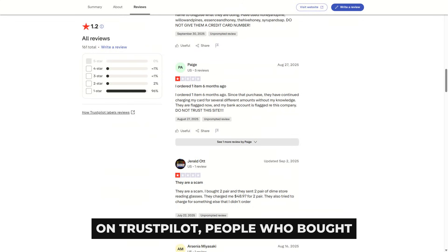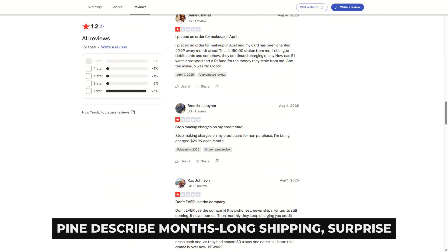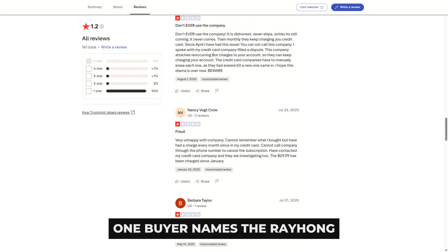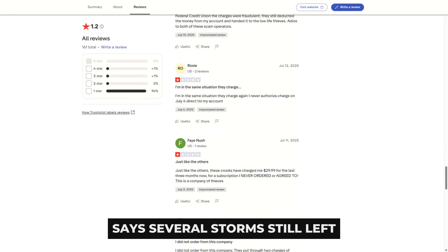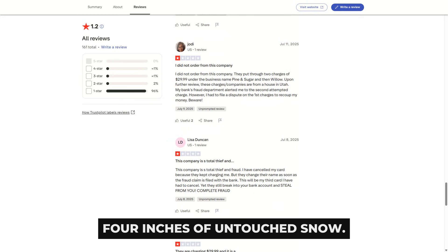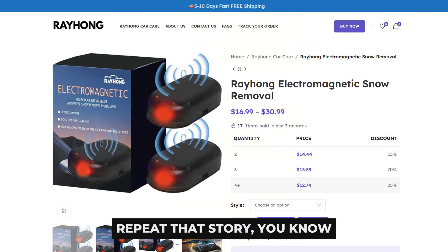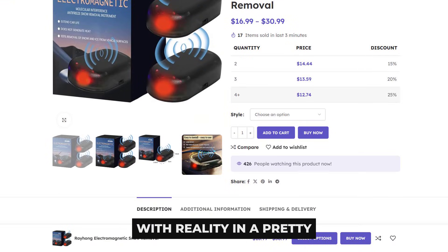On Trustpilot, people who bought electromagnetic defrosters through Honey and Pine describe months-long shipping, surprise rebilling, and gadgets that only blink. One buyer names the Rayhong Advanced Snow Removal Device and says several storms still left four inches of untouched snow. When independent reviews across countries repeat that story, you know the marketing fantasy is colliding with reality in a pretty loud way.